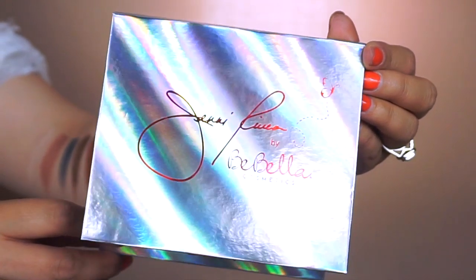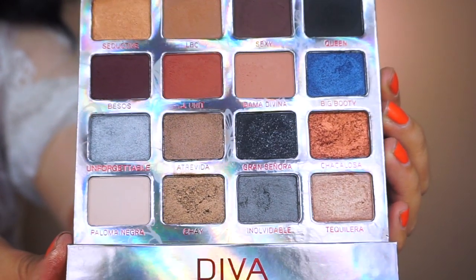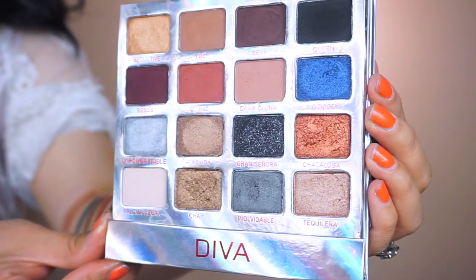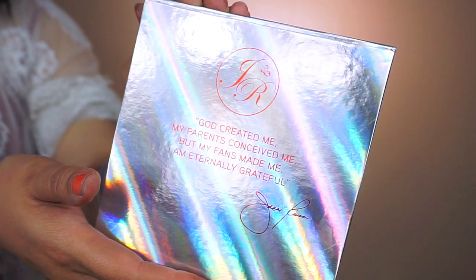I hope you enjoyed today's eyeshadow tutorial using the Diva Palette by Bella Cosmetics times Jenny Rivera. Give this video a big thumbs up, subscribe, share, and like. Here we have the palette — from the front it says Jenny Rivera times Bella Cosmetics. Inside we get 16 eyeshadows, some matte and some shimmer. It runs for $24.99, which works out to about $1.56 per eyeshadow — not a bad price point. On the back she has a quote: 'God created me, my parents conceived me, but my fans made me. I am eternally grateful. — Jenny Rivera.'